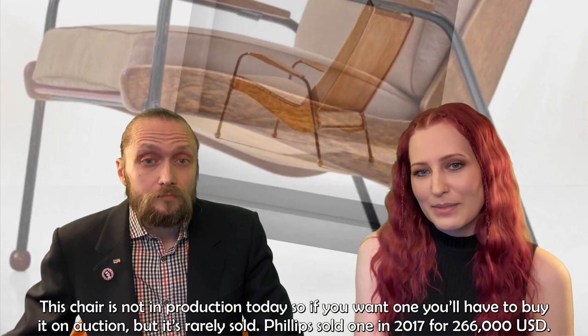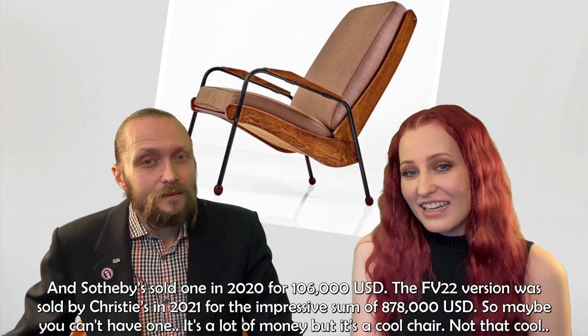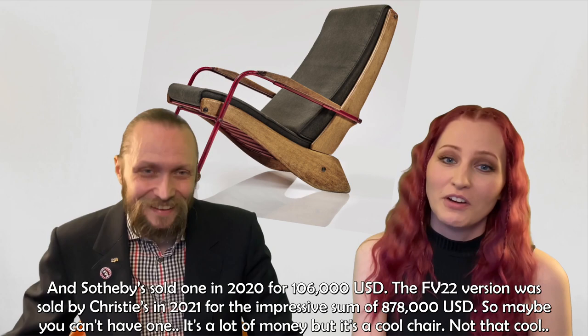Phillips sold one in 2017 for $266,000 and Sotheby's sold one in 2020 for $106,000. The FV22 version was sold by Christie's in 2021 for the impressive sum of $878,000 US dollars. It's a lot of money, but it's a cool chair.